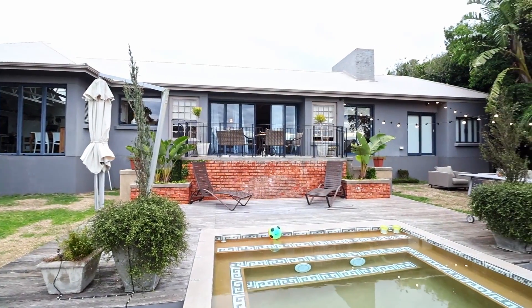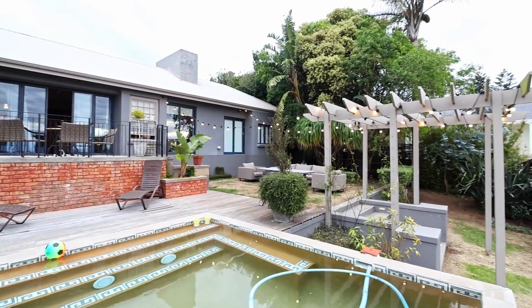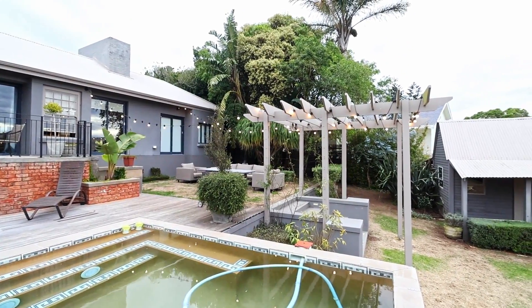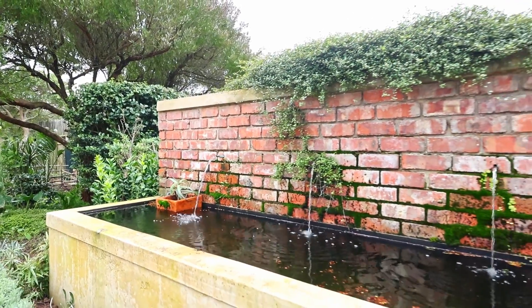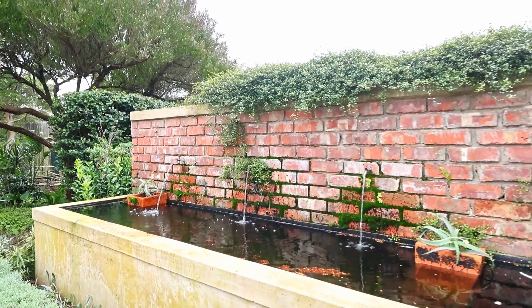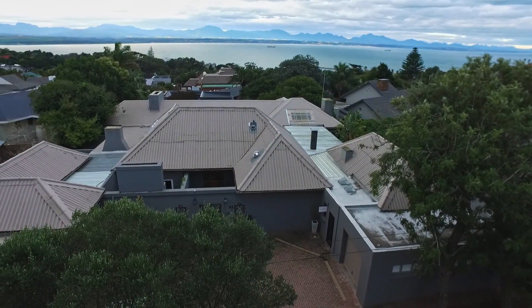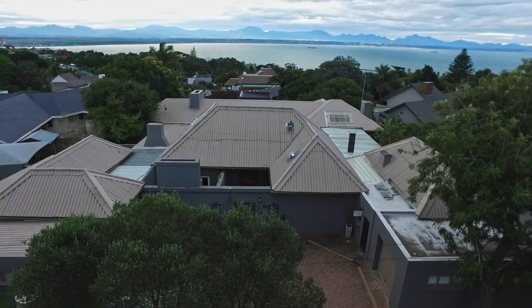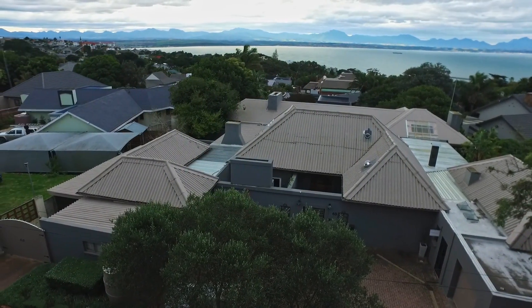Every element has been thoughtfully designed to create a warm ambience and a lifestyle of indulgence. Don't miss this opportunity to make this unique property your own and experience the pinnacle of coastal living. Contact us now to schedule a private viewing and discover the allure of this extraordinary coastal retreat. Let's start your home story with us.